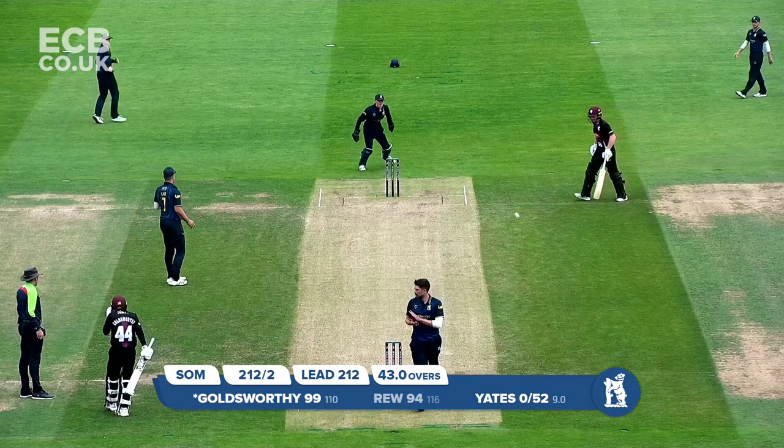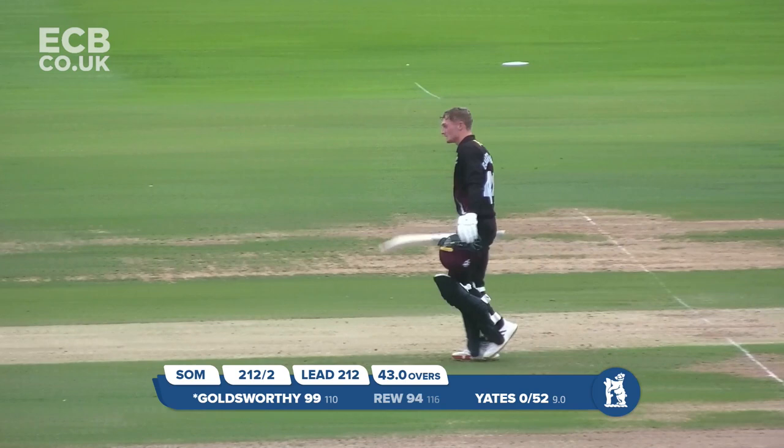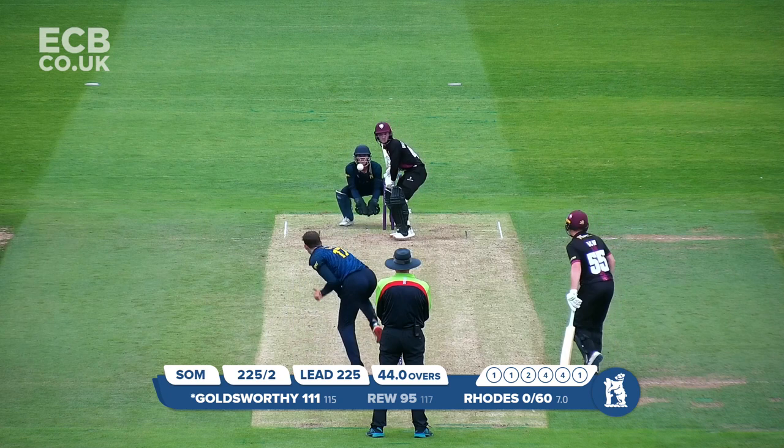His maiden list A century. He takes off his helmet and lifts his bat to acknowledge the applause all around.